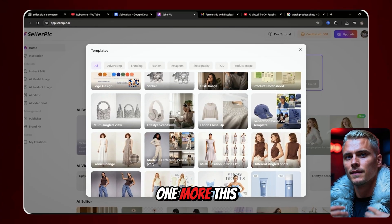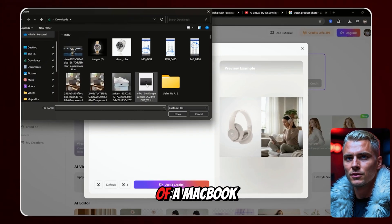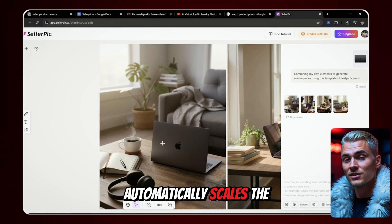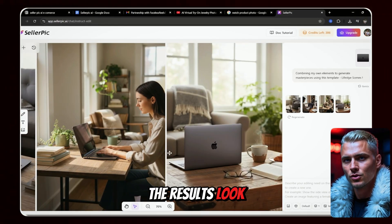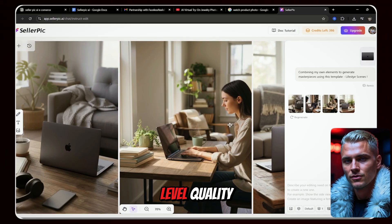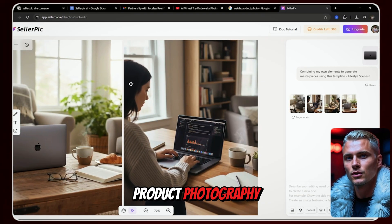Now let's try one more. This time I'll pick a lifestyle template and upload an image of a MacBook Air. I just click Generate, and Seller Pick's AI automatically scales the laptop and places it naturally in the scene. The results look beyond professional — everything is perfectly aligned, crisp, and literally 4K quality. This is next-level quality, and it saves so much time compared to traditional product photography.